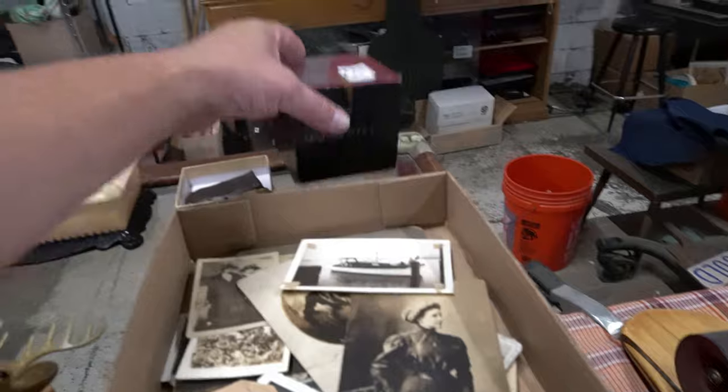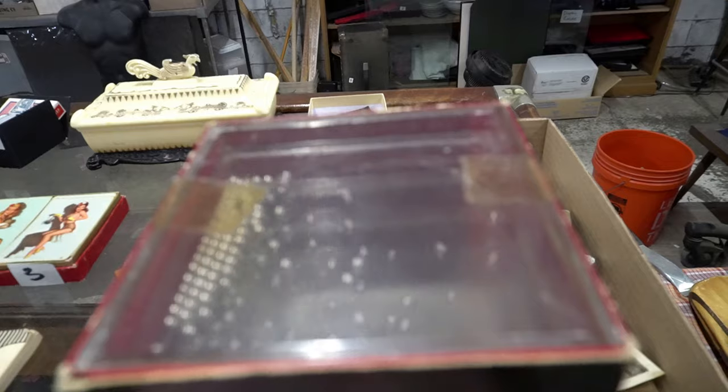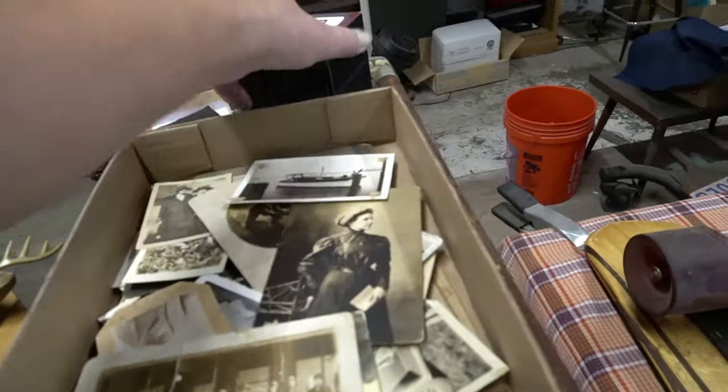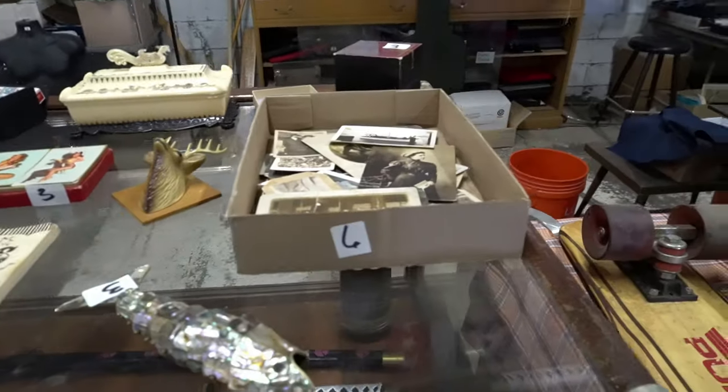That skateboard was cool. Probably not a ton of value, but it's mesmerizing.